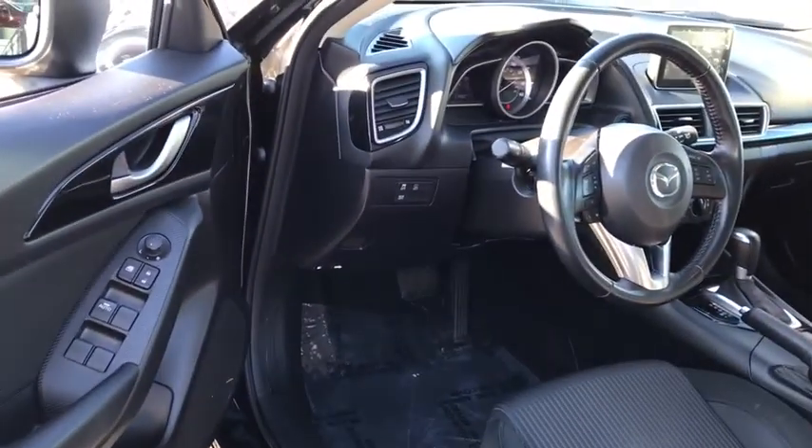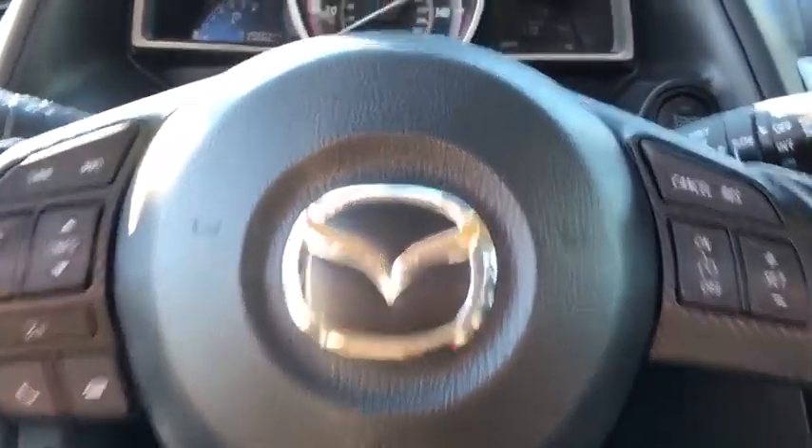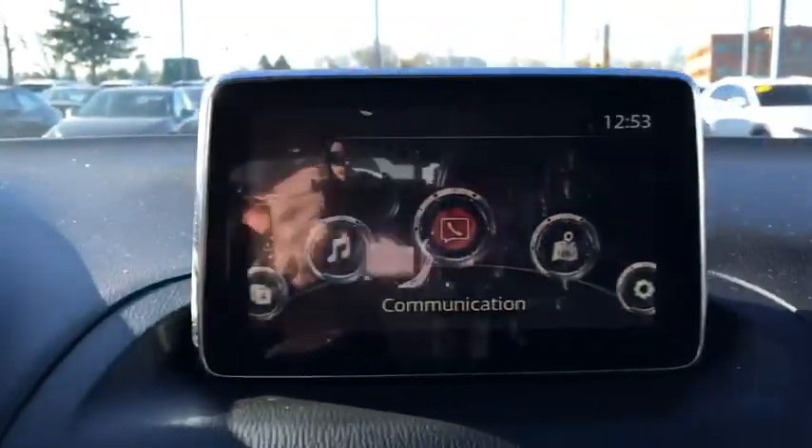Power windows, electronic stability control, tachometer, remote keyless entry, brake assist, panic alarm, rear window wiper, driver vanity mirror, front reading lamp, tilt steering wheel, front bucket seats.